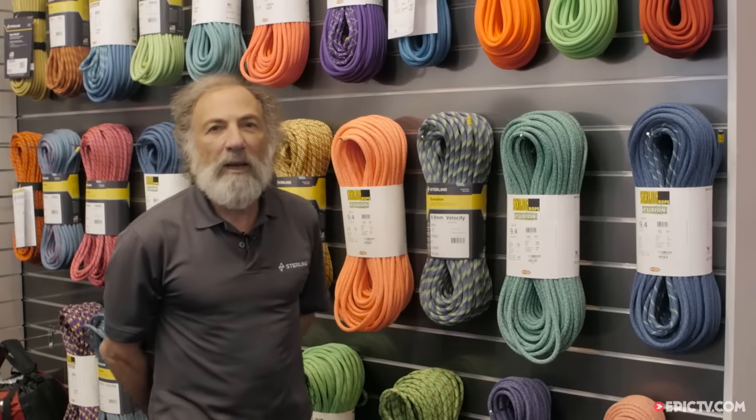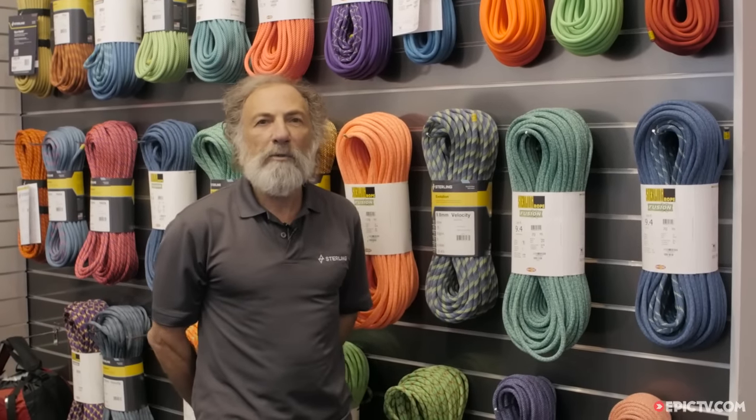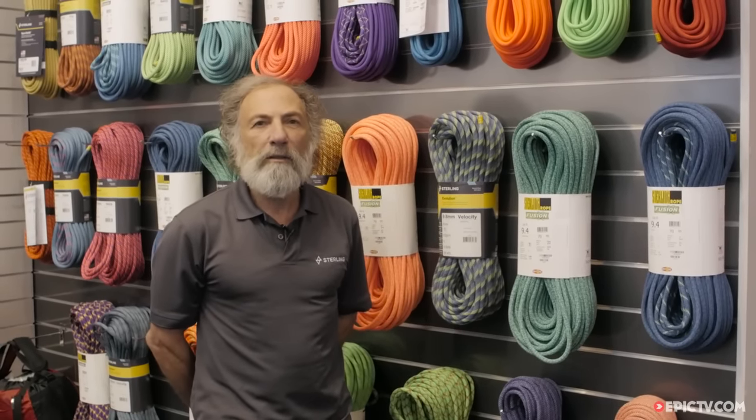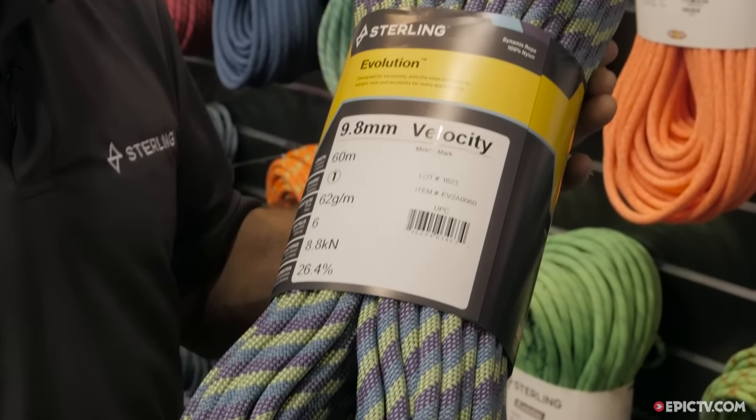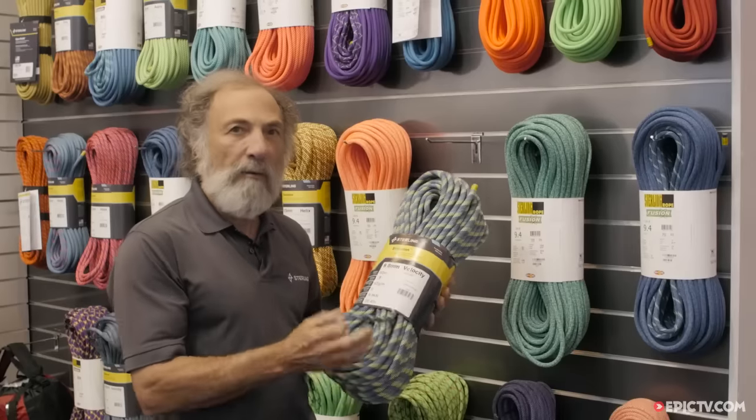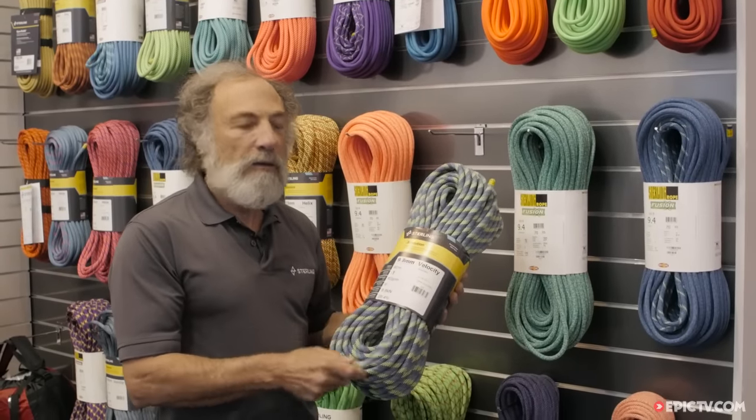Hello, my name is Paul Nyland and I'm the International Sales Manager for Sterling Rope. Today I'm going to introduce you to one of the premier ropes in our line, which is the Velocity 9.8. The Velocity 9.8 has been one of our most popular ropes in the line for the last couple of years.